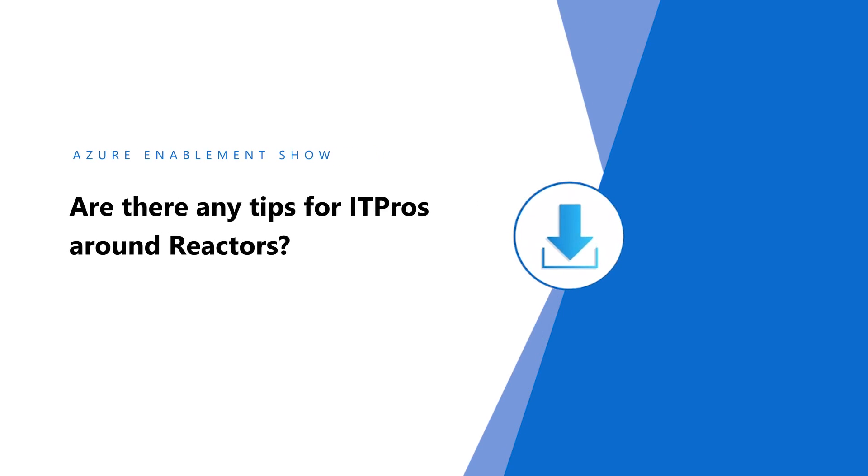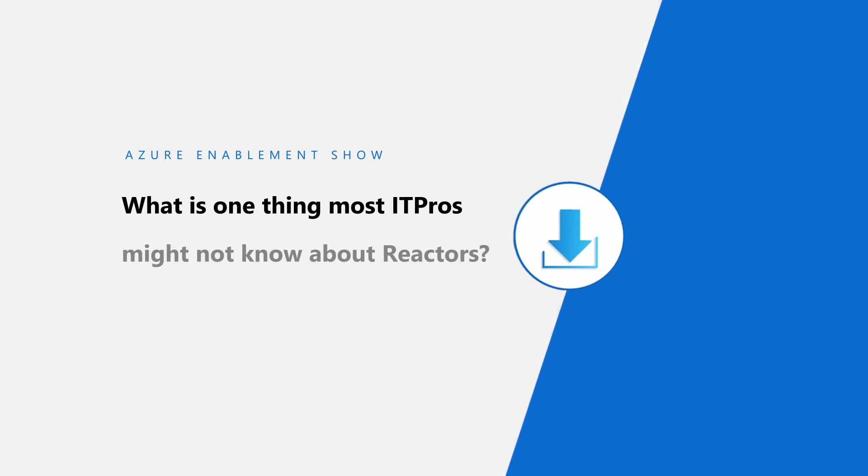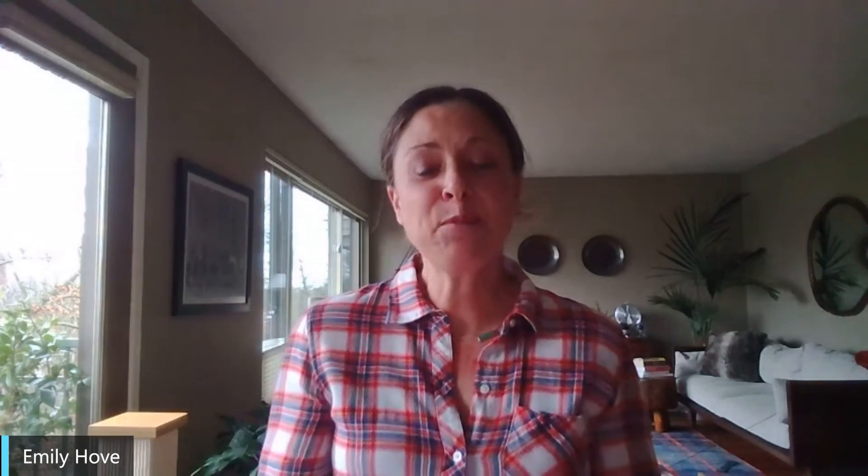Are there any tips for IT pros around Reactors? If there's a particular topic or subject area that an IT pro is interested in, it's definitely on our website. We have things specifically dedicated to DevOps, so it's easy for an IT pro to find topics very much of interest to them. IT professionals probably don't know that we have a wide variety of content in the Reactors developed by IT pros specifically aimed at helping IT pros continue developing their skills.